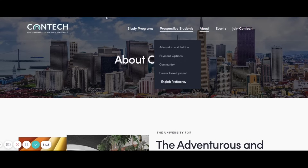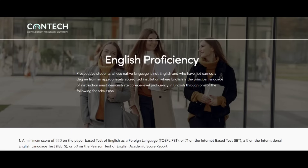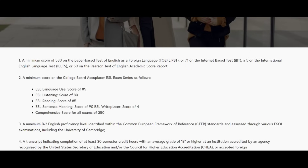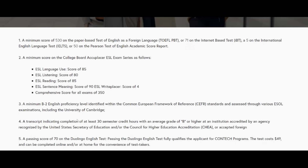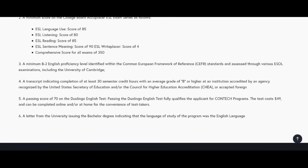For English proficiency, prospective students whose native language is not English and who have not earned a degree from an accredited institution where English is the medium of instruction would need to write TOEFL (PBT) or IELTS. You can check the website for the required scores. You'll also need a letter from your university confirming that English was the language of study.